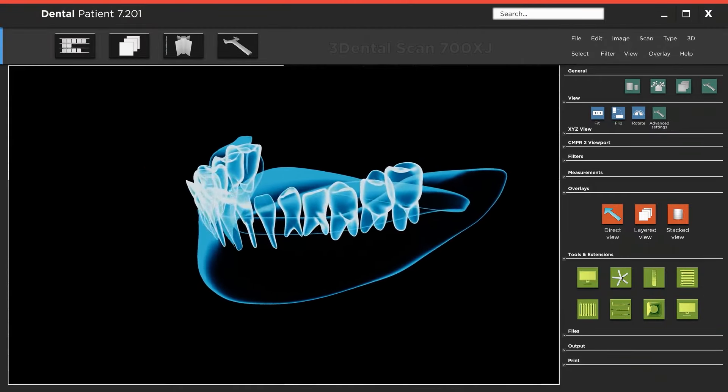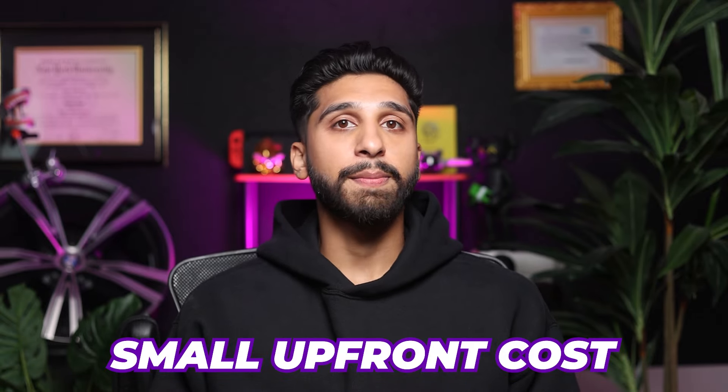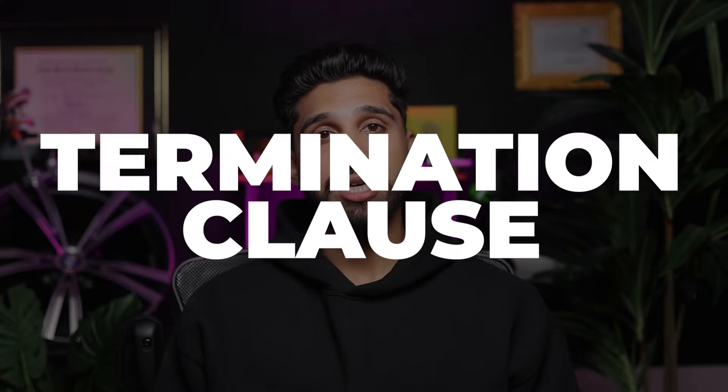I've mentioned in my other videos the beauty of digital dentistry and 3D printing. If you can bring this skill set to your practice, printing your restorations can save you a ton of money on lab bills. There's a usual small upfront cost, but it's a small price to pay to learn a career-altering skill. Next, we'll talk about termination clauses.